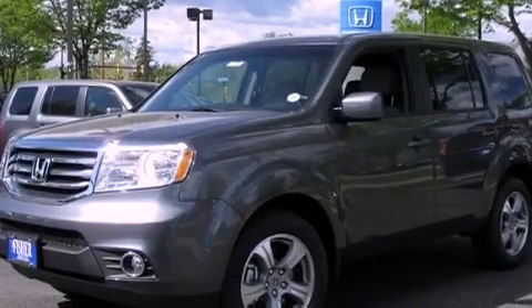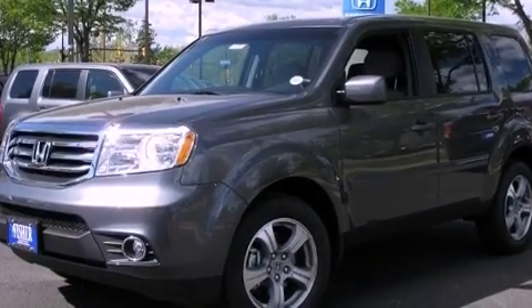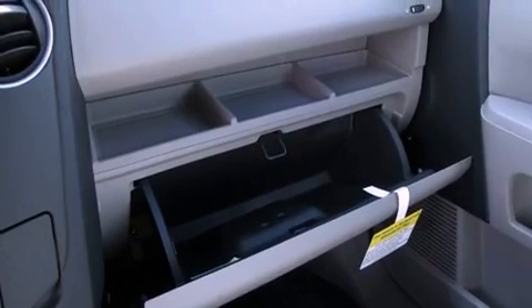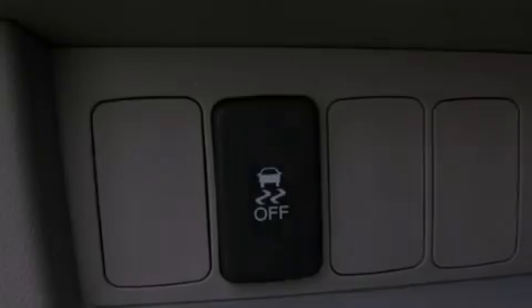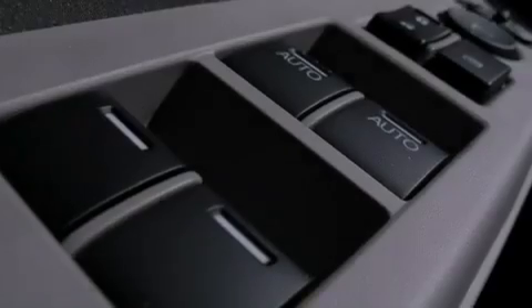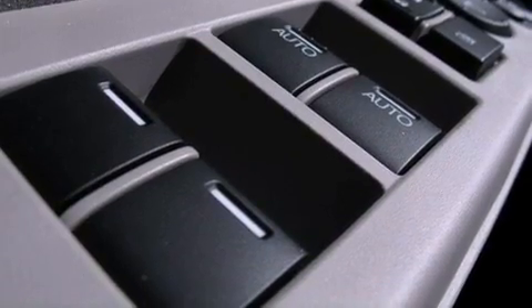The following features are also included: a power driver's seat, heater vents for rear-seated passengers, cruise control, variable cylinder management, an electronic throttle, a trailer hitch receiver, a security system, advanced compatibility engineering body structure, and a rear window defroster.